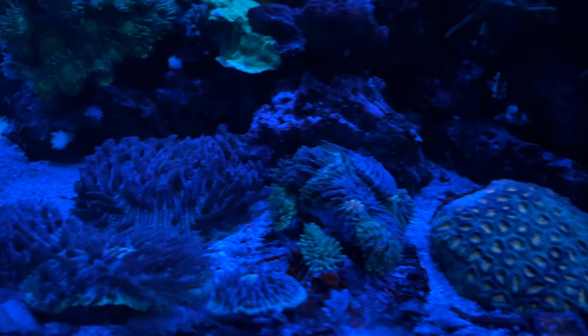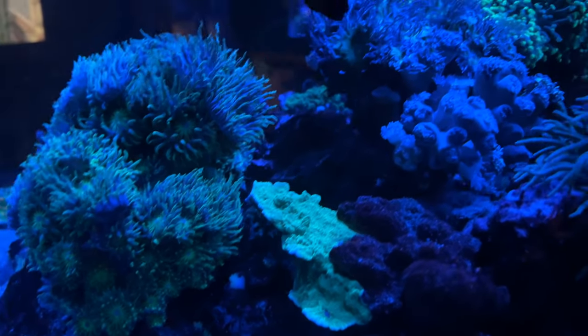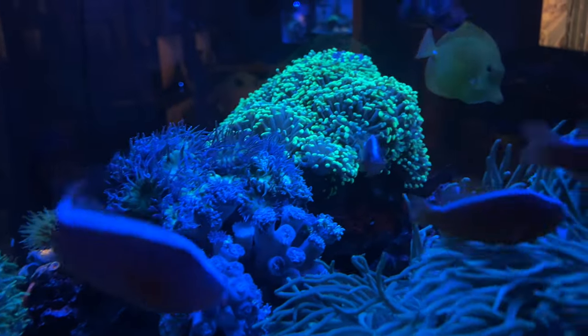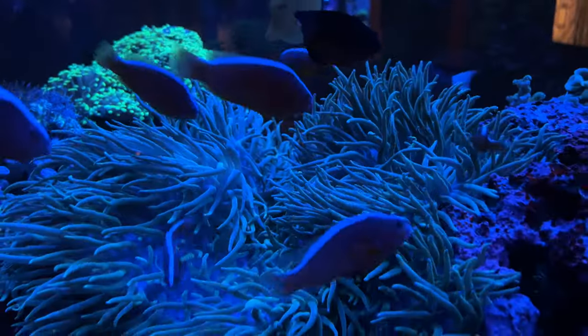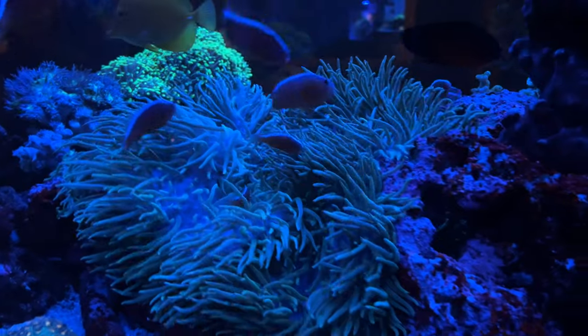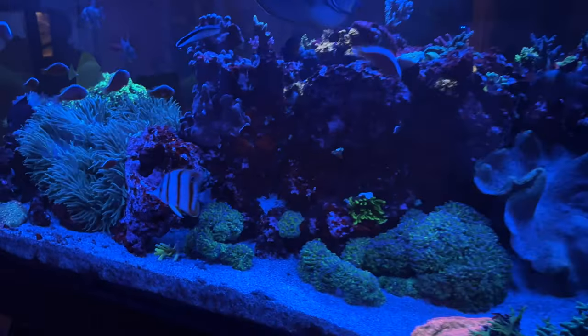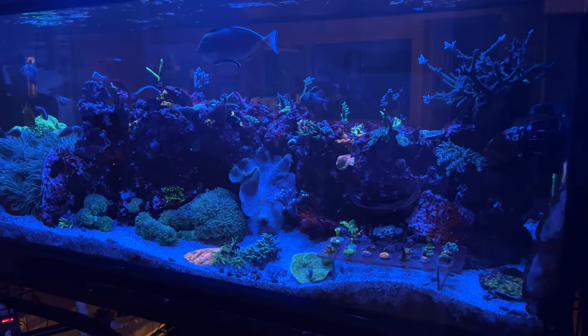I'm really glad the sea bay is back where it belongs and off those other corals, but the duncan it contacted is really closed up — I don't know how long they were in contact, but it's going to take some time for it to feel safe again. Look how pretty the sea bay is, full of the skunk clownfish. It's just a big old happy reef. If you liked today's video, hit like and feel free to comment down below, and I'll see you guys again tomorrow.